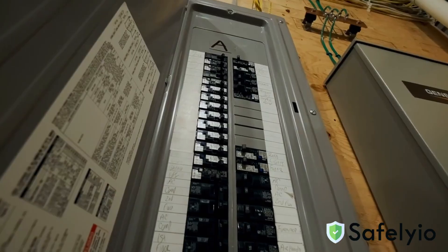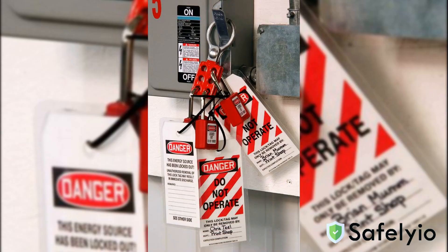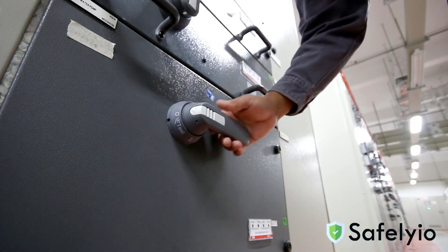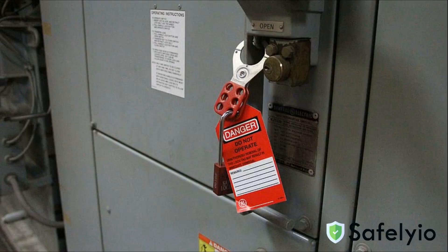Now that you understand the risks, let's talk about how to work safely around hazardous energy using lockout-tagout. At its core, lockout-tagout is a safety process that ensures any equipment you're servicing is completely de-energized and is in a safe state. This is done by attaching locks and tags to energy isolation devices like circuit breakers, valves, or switches. Additionally, lockout-tagout prevents other individuals from accidentally energizing equipment that is being serviced or repaired.